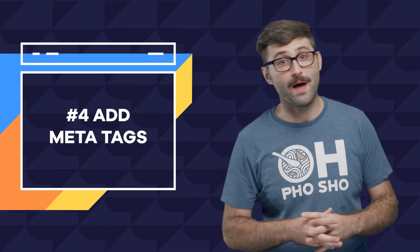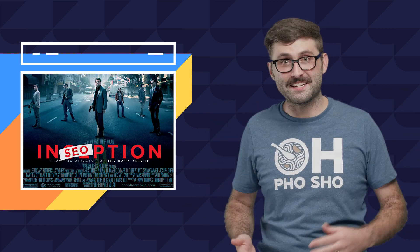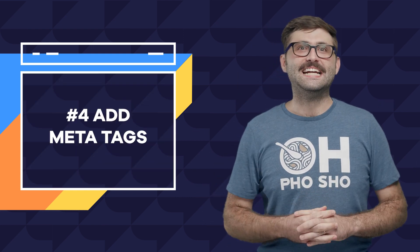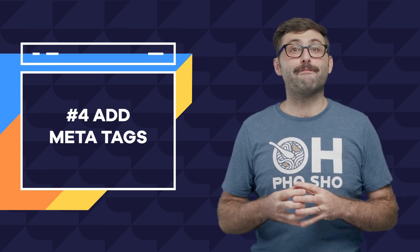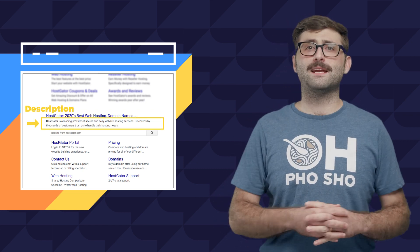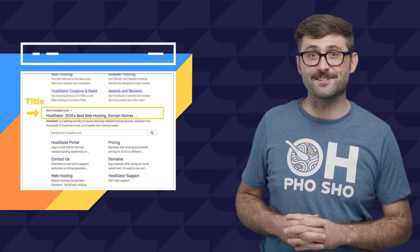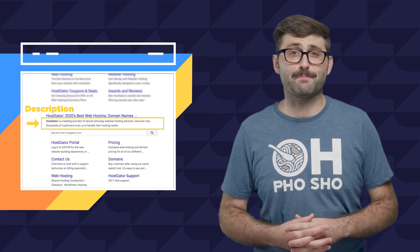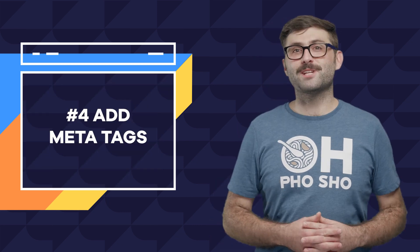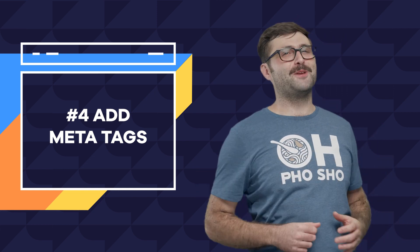Number four: add meta tags. Meta tags are HTML elements used to identify your pages in search engines. Title tags and meta descriptions are two of the most important meta tags. Title tags should include the main keywords of your page — keep it short, aiming for less than 50 characters. Your meta description should give a more specific and direct reason a person should click into your site, and be between 135 and 150 characters. Similar to optimizing keywords, meta tags should be written with the customer in mind: what are they looking for, and what would make them know you have it?